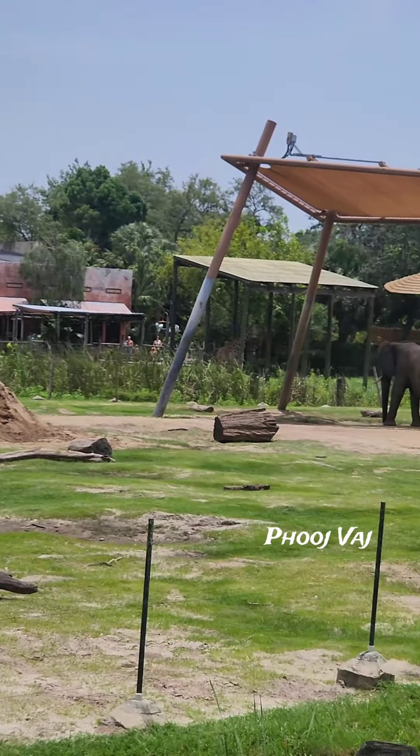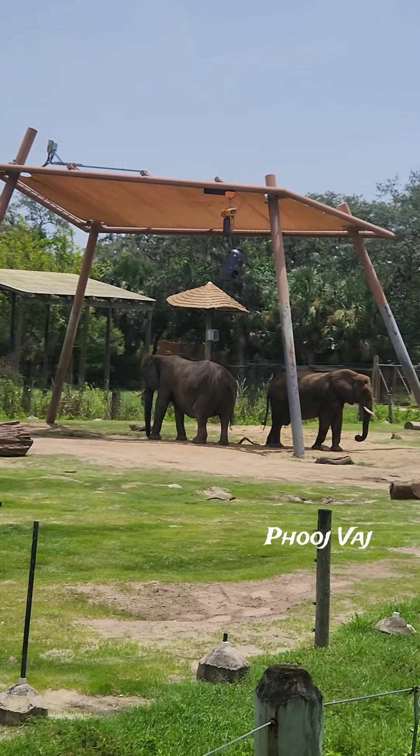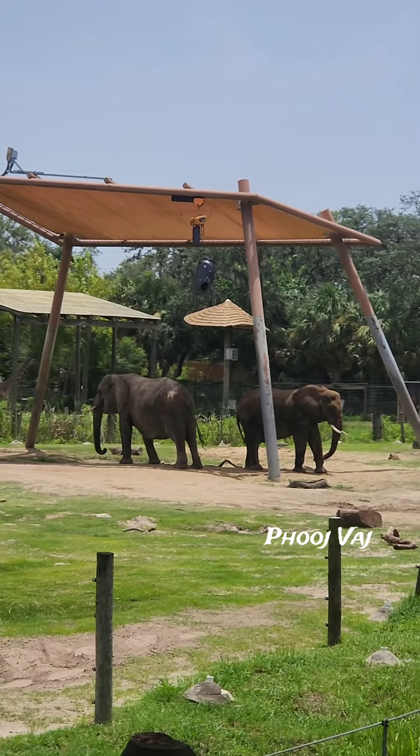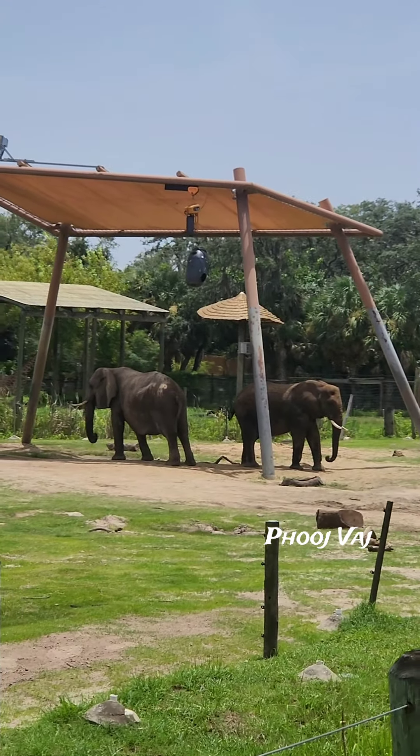Now they can still keep in contact with one another. Elephants have over 200 different forms of communication — verbal, non-verbal, and tactile. My favorite way that they communicate is something called infrasound.